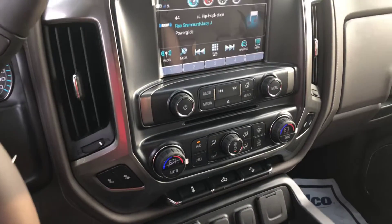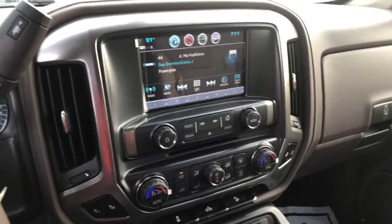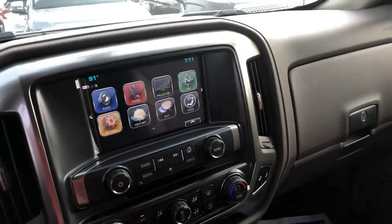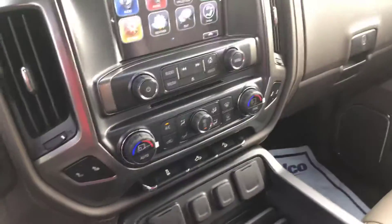It also has the switch on the flat four-wheel drive and a nice touchscreen display that comes with a bunch of connectivity features, including Apple CarPlay, Android Auto, built-in Wi-Fi, OnStar, Bluetooth connectivity, and navigation. It also has heated seats and a wireless charging pad.